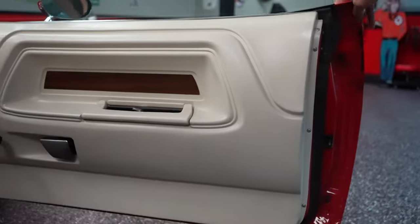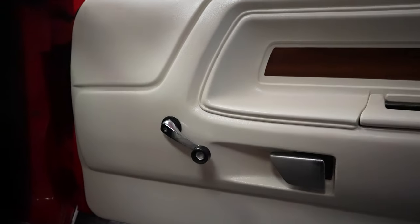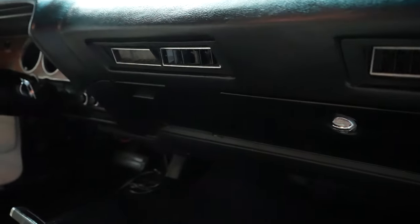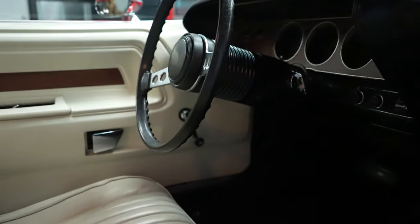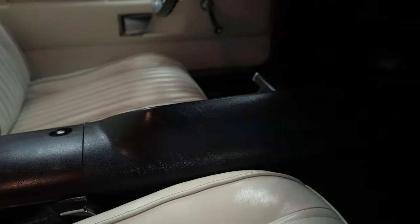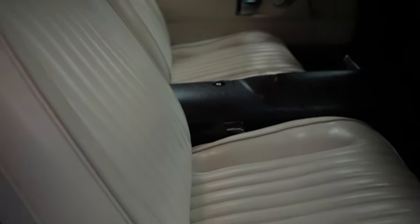Passenger side — once again, the door panel, passenger seat, center console, and dash are all in real, real nice condition. Hopefully you can see, not only in this video presentation but also in the still photos on our website, the higher quality and condition of this car. It's a turnkey car, ready to go — doesn't need paint work, doesn't need mechanical work. It's been through our certification process, so it's ready for the spring and summer car shows.